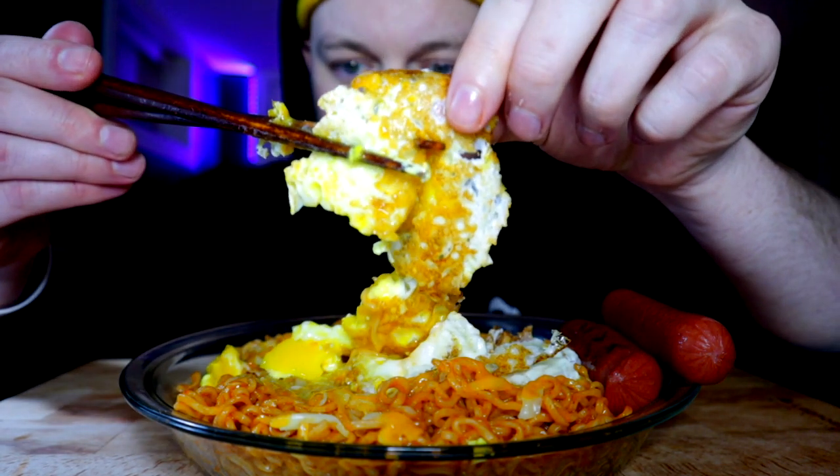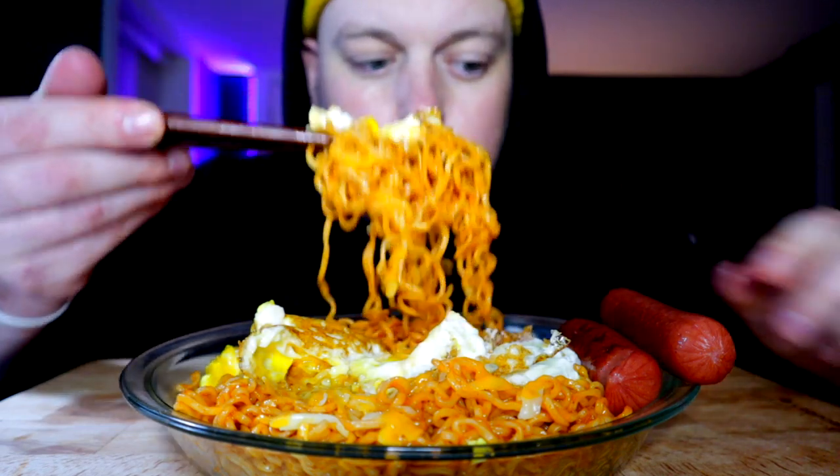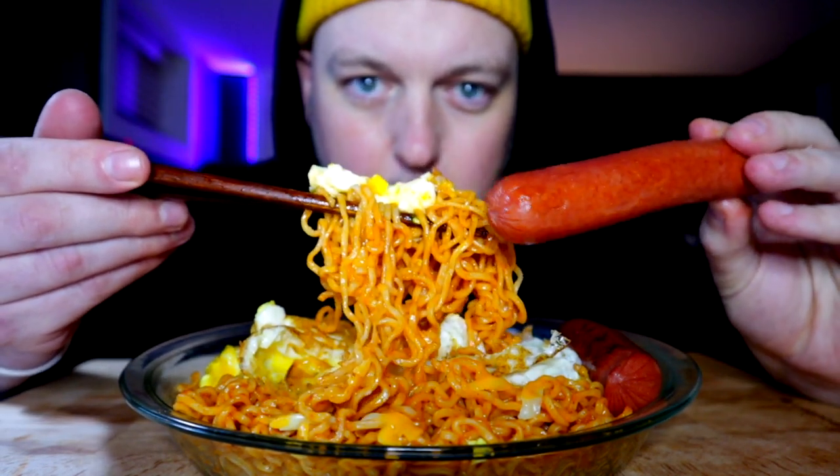Alright, let's pop this yolk. Yum, yum, yum — I love yolk! Shout out to all my fellow yolk lovers and fried egg lovers. Cheesy, egg-y, spicy noodle-y, weenie goodness.